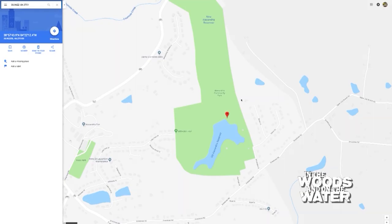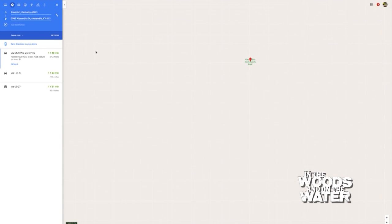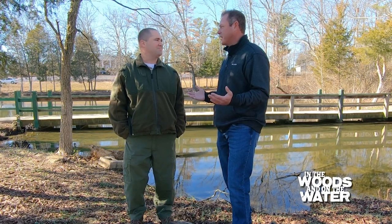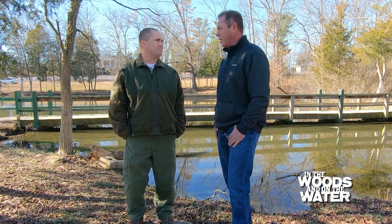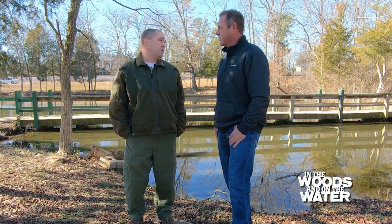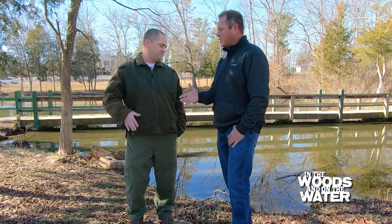We have 44 FINS lakes in 28 counties, and you can go to that FINS web page for directions to the closest one near you. Winter is no time to sit on the couch — you can still get out there and catch fish. I've fished FINS lakes in the middle of winter and they can be very productive. We encourage people to get out when the weather's nice, and even when it's not — you can still have opportunities to catch fish.